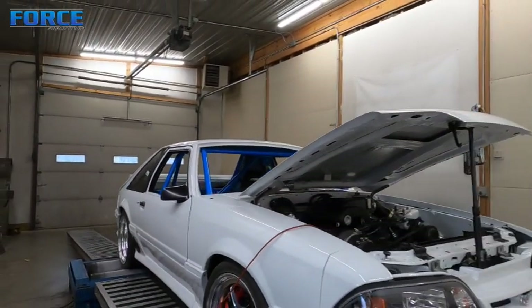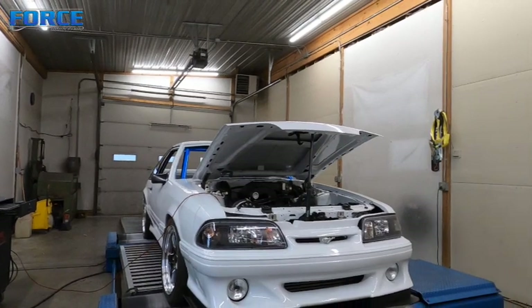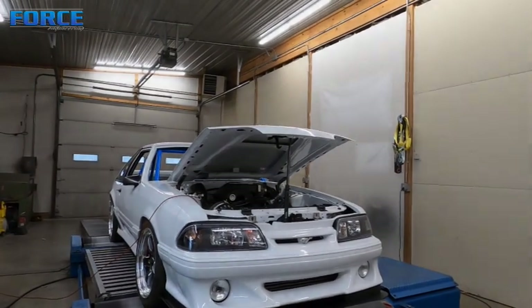That's it for this thing. I'm going to get it off the dyno and tell all you guys to come get it. Cool project.